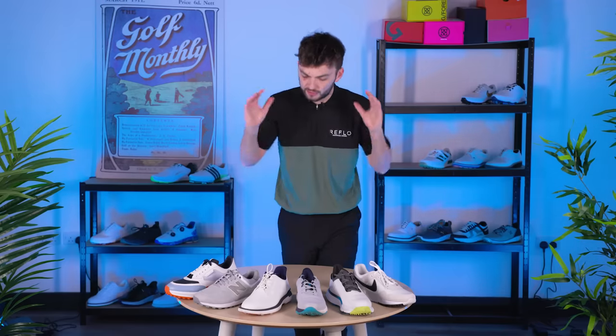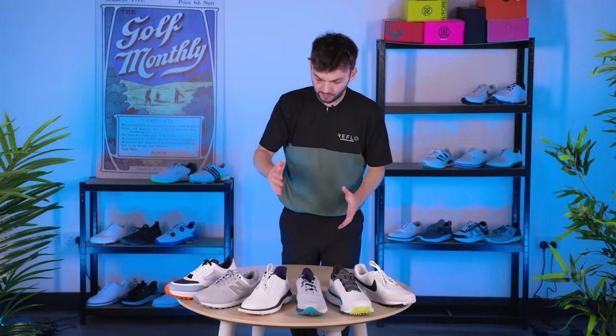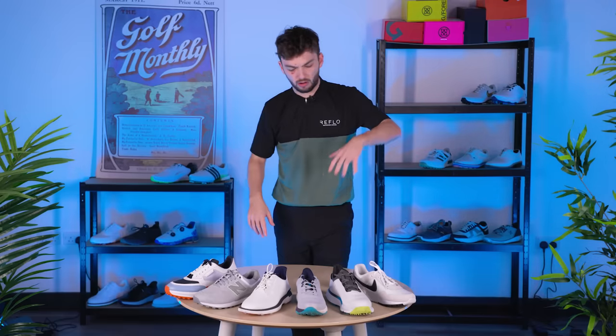Next up, let's talk about spikeless golf shoes. The market here is much bigger. You can see from the variety in front of me, from the likes of New Balance, Duca del Cosmo, and Nike, there are sneaker and trainer styles creeping in, which I love. But let's focus on the out-and-out performance spikeless golf shoes you can get right now.